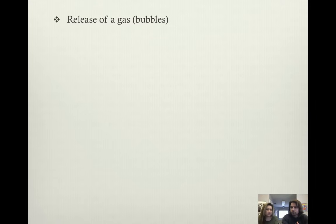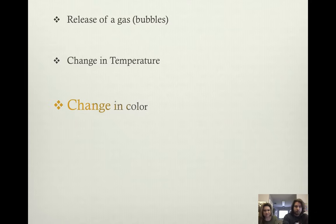Did you see anything else? I also saw a change in temperature. Temperature could go up or temperature could go down. Anytime anything's on fire, it's getting hotter. Change in color is another one. Did we really see a change in color in any of these reactions? Well the steel wool turned black — after it got set on fire it turned black. So a change in color means a chemical reaction took place.